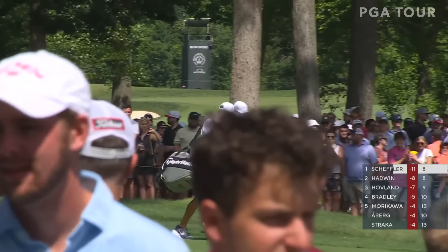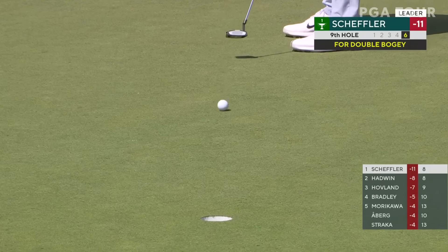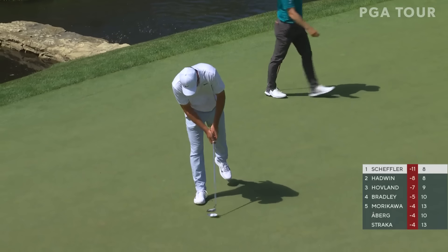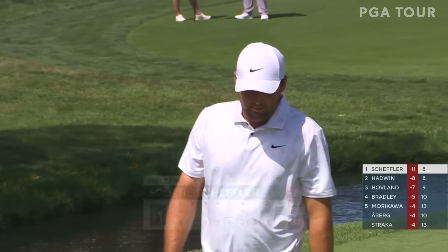Long is no good. Trinity Forge said he shot the easiest 61 you ever saw, playing with Jordan in that group too. But that is a seven, and suddenly he goes back into a tie for the lead.